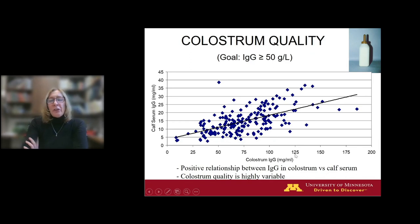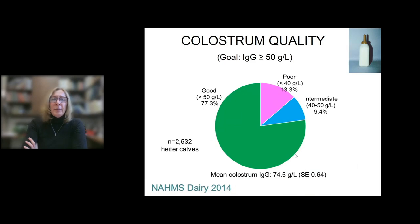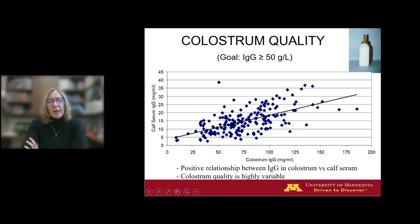Quality refers to the concentration of IgG in the colostrum. Experts suggest quality should be at least 50 grams per liter or higher. This scatterplot from Minnesota data shows 125 cows from 12 different herds, with colostrum IgG on the horizontal axis and calf serum IgG on the vertical axis. Most of these calves were fed four quarts within a couple hours of birth. We can see the predictable positive relationship — higher quality fed leads to higher serum IgG in the calf. More grams fed equals more grams absorbed across the gut into the calf circulation.